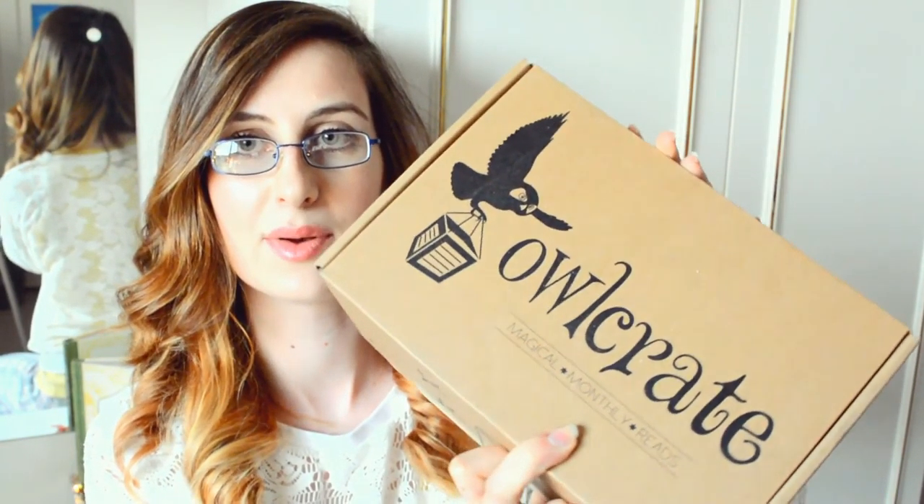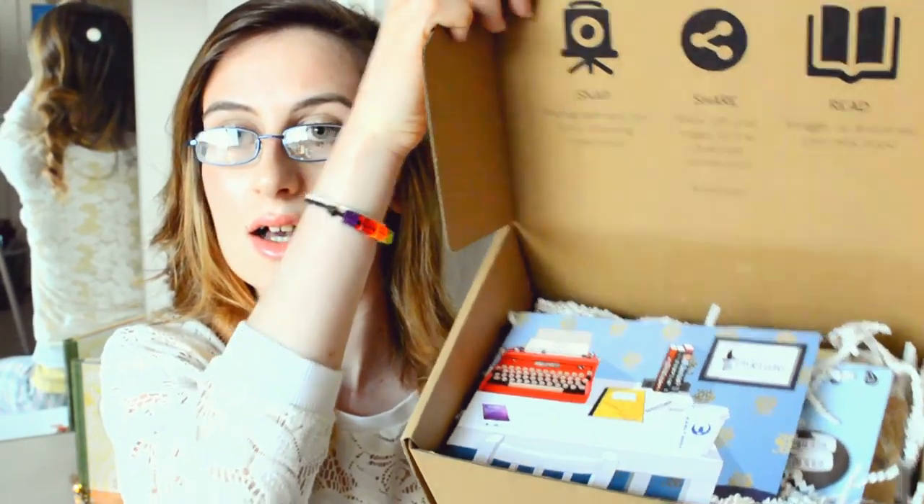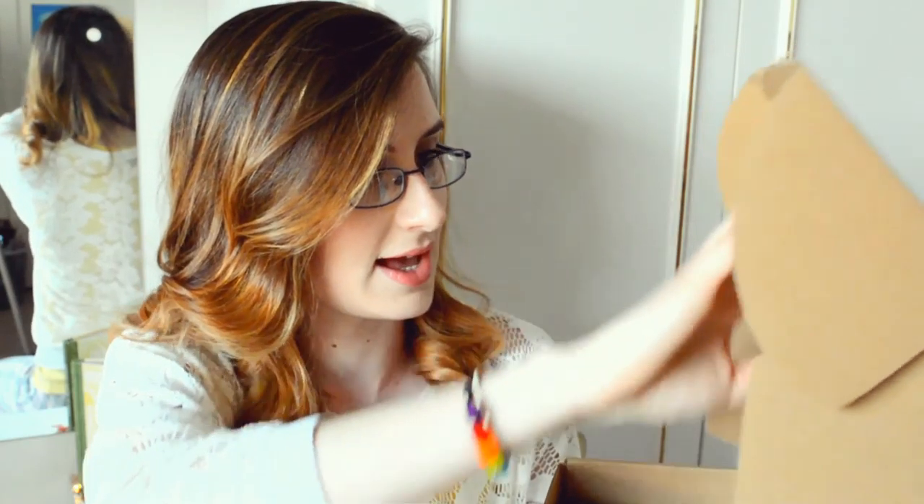So again, Owlcrate box. I always love their packaging. They come so fast as well. Inside this box — Writer's Block, I believe. Yes, got the right box, guys. I'm so chuffed.